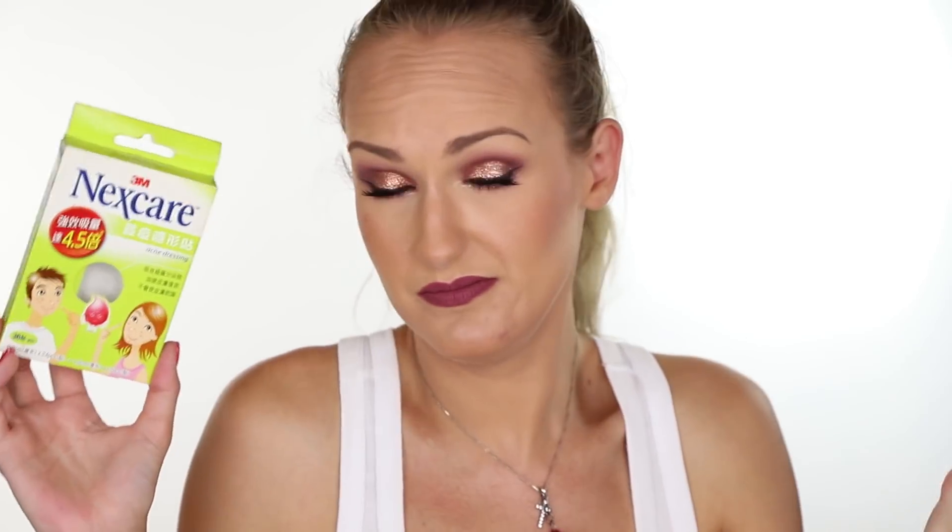Next Care Acne Dressing — I love these, they're fantastic. It's a holy grail product and I will definitely repurchase. At the end of last year I bought nine of these to get me through 2018, with my skin giving me so much trouble at the moment. I purchased enough to qualify for free shipping. I love these and will absolutely continue to purchase them.